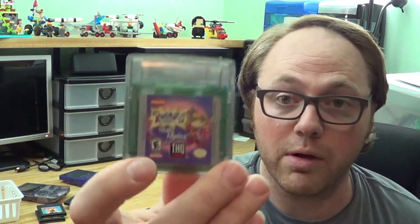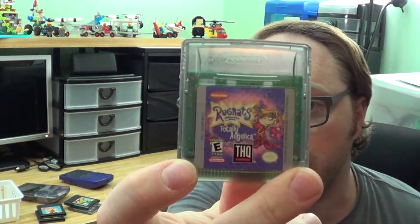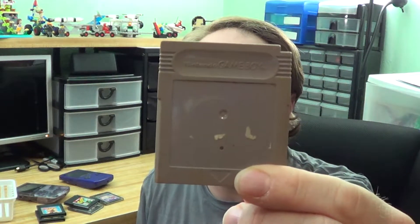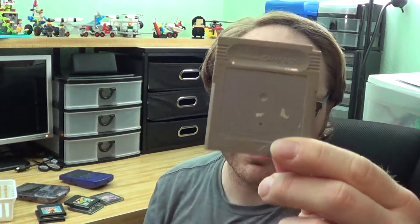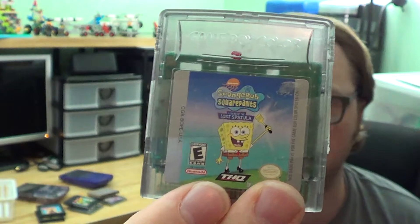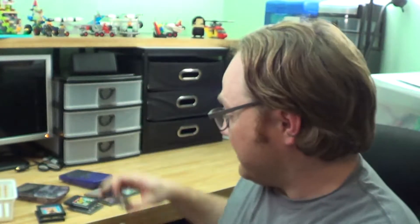We have another Rugrats game — Rugrats Totally Angelica. Next we have a blank cartridge. I don't know what this game is — leave a comment down below with what you think it is! And then two more of the junk games: we've got Barbie Ocean Discovery and SpongeBob SquarePants: Legends of the Lost Spatula, which is a GBC game. So that was eight of the games.